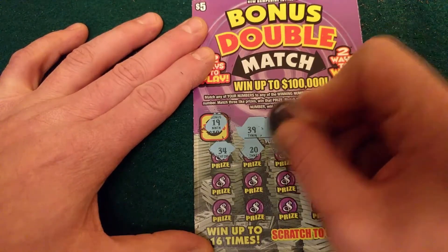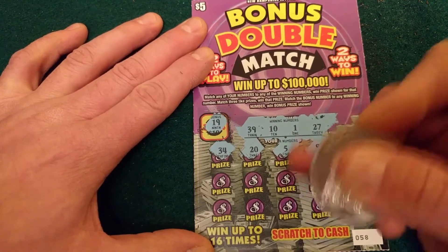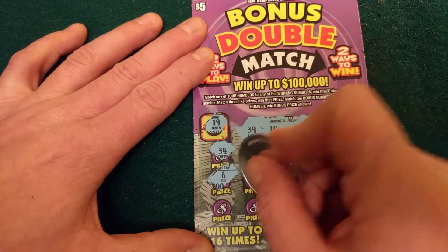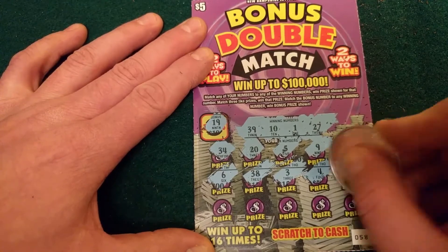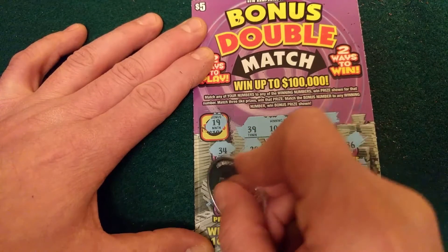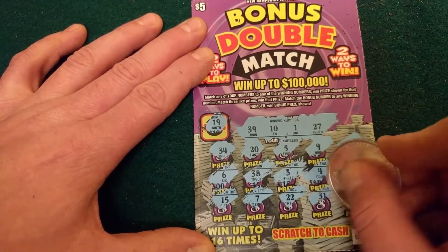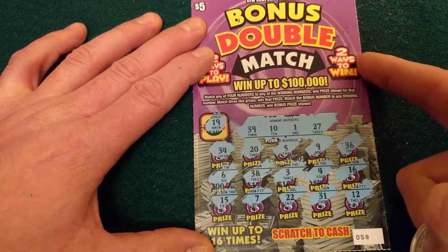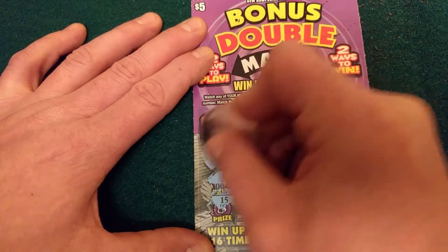20, 5, 9, 36, 6, 38, 3, 4, and 16 — so no matches yet. 15, 7, 22, 31, and 12. So we didn't match any numbers, but because there's two ways to win, we can match three like prizes. Now we need to scratch off the prizes and see what we got.